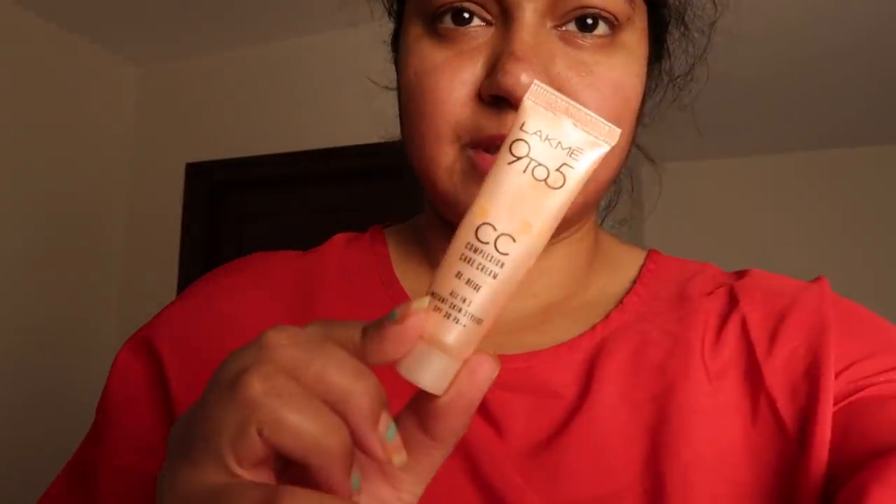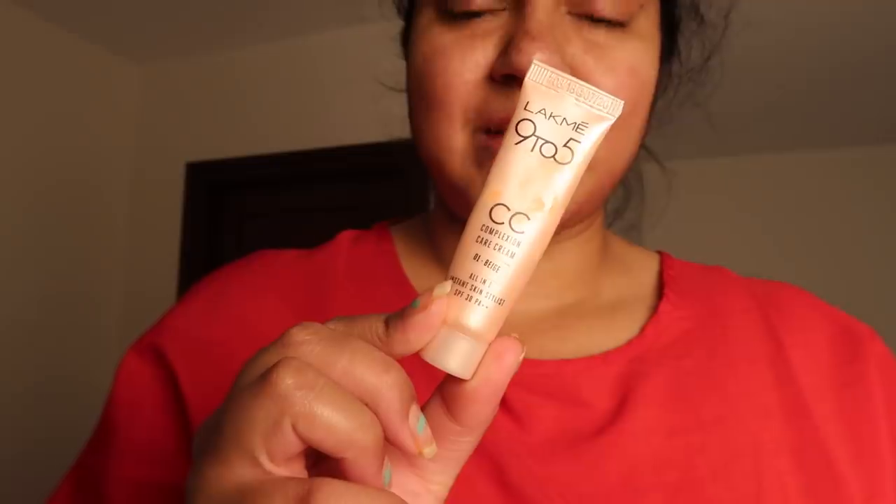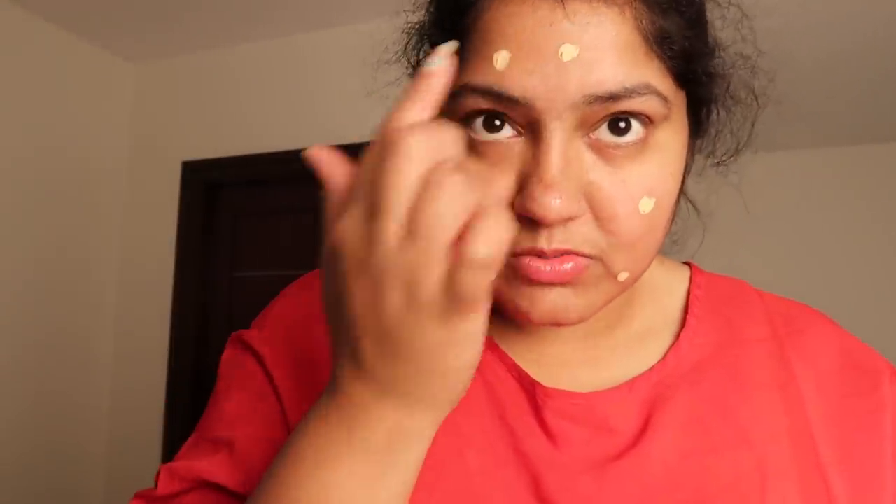This is Lakme CC cream and this is my go-to lately. It also has SPF 30, but I've still used sunscreen — I put Neutrogena sunscreen, and that's the one that works best for me. So I always use Neutrogena. Just dot it on and I use my hands to blend usually.